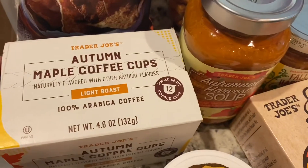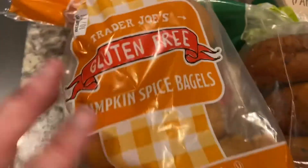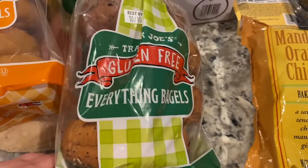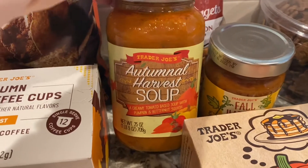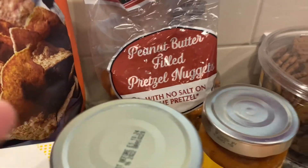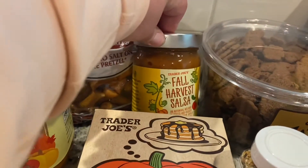We have pumpkin tortilla chips — they sounded interesting — autumn coffee cups, pumpkin squash bisque, gluten-free pumpkin spice bagels, gluten-free everything bagels, pumpkin cream cheese, a delicious autumn harvest soup, and some pretzels for the kids — those are not gluten-free.